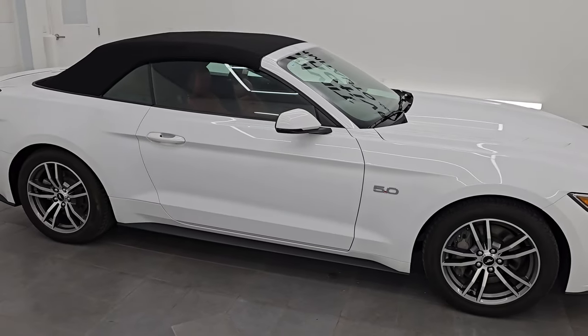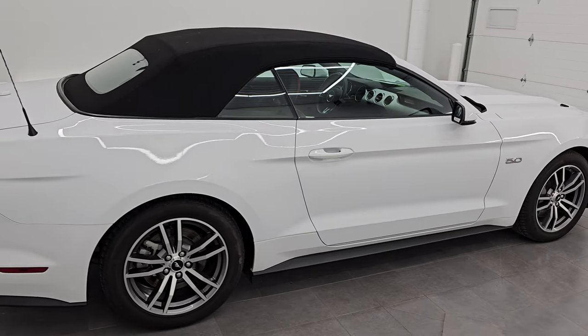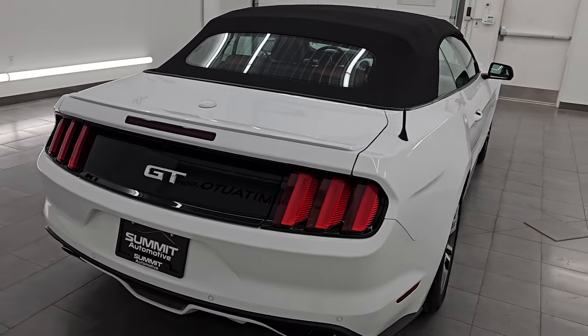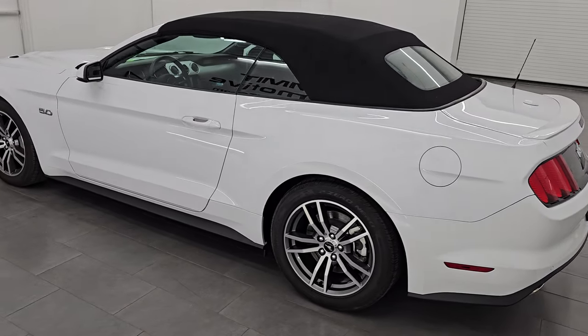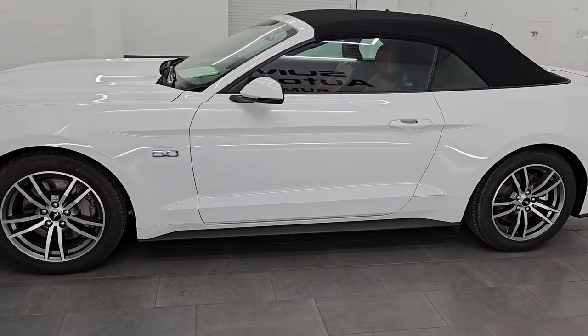Hey everybody, it's Brett. Hope everybody's having a great day out there today and I am super excited to go over this 2015 Ford Mustang GT Premium Convertible. This is stock number 14598Z. I am here at Summit Automotive in Fond du Lac, Wisconsin — your new and used sports car headquarters.